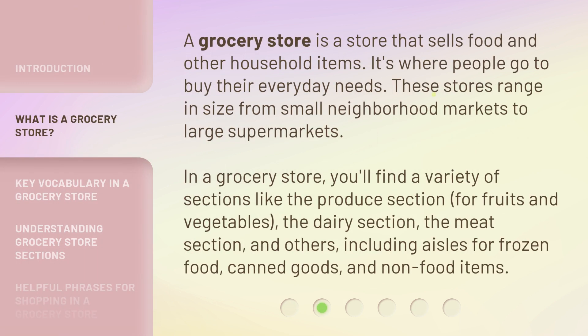A grocery store is a store that sells food and other household items. It's where people go to buy their everyday needs. These stores range in size from small neighborhood markets to large supermarkets.